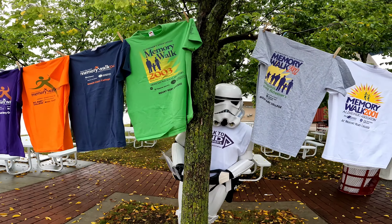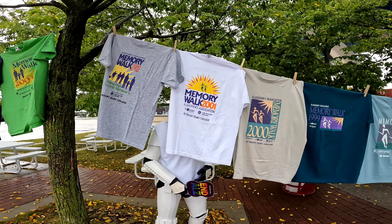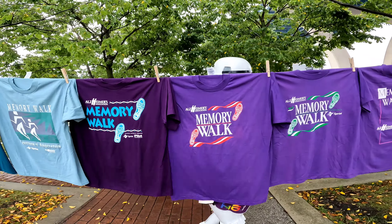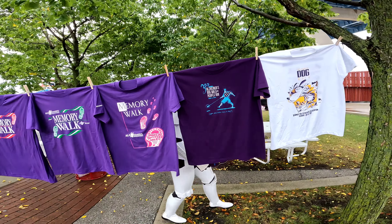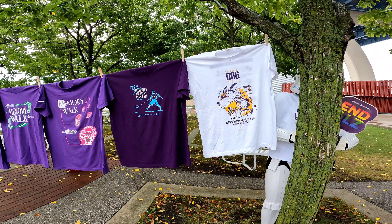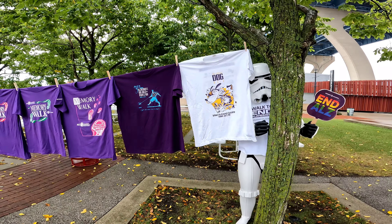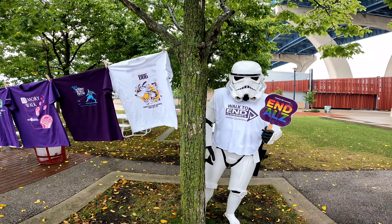So apparently it used to be called Memory Walk before they switched to Walk to End Alzheimer's, and that's what you'll see with the difference in the t-shirts. It looks like the first couple of walks were a dog walk and a people run, all the way back in 1992. What a great year.